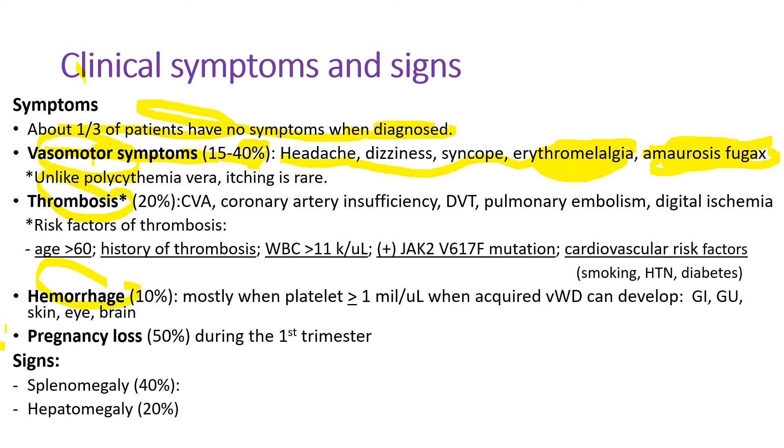Unlike polycythemia vera, itching is rare. Thrombosis occurs in 20% of patients, which includes stroke, coronary artery insufficiency like angina, myocardial infarction, deep vein thrombosis, pulmonary embolism, and digital ischemia. There are risk factors for thrombosis.